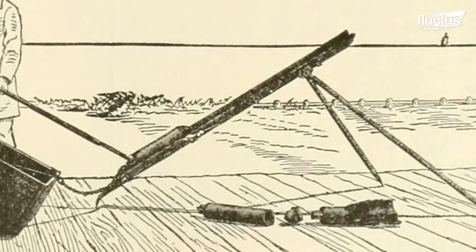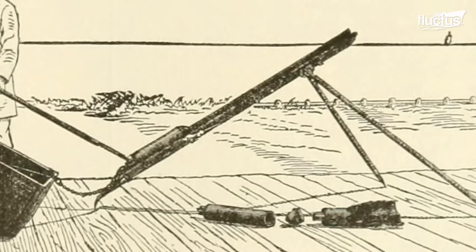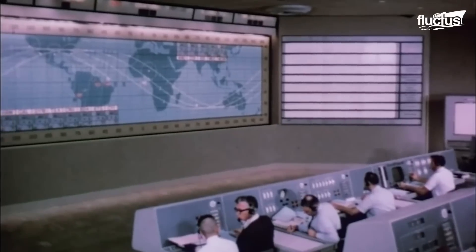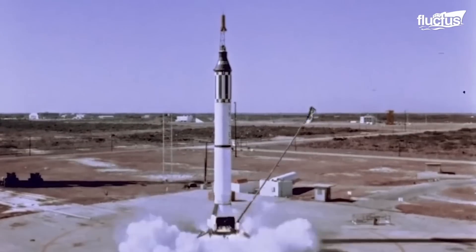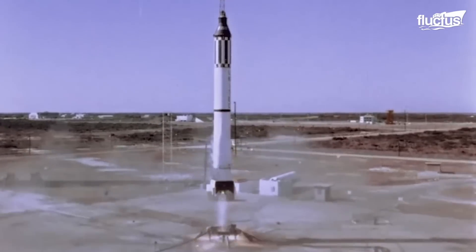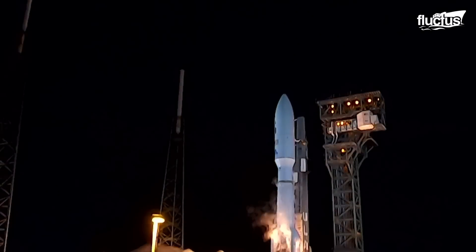This innovative use of gunpowder not only demonstrated the inventiveness of ancient Chinese combat, but also set the foundation for the amazing developments in rocket technology that would follow centuries later, finally producing the complex rocket boosters we use today.